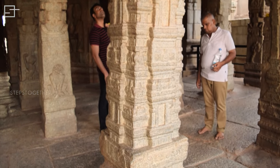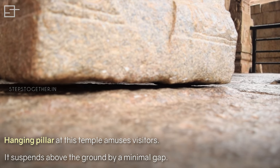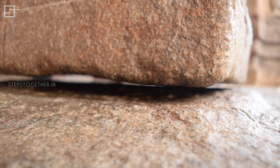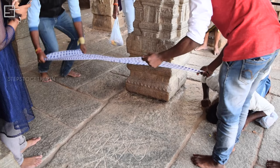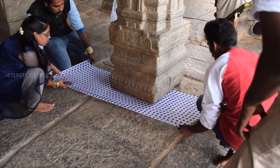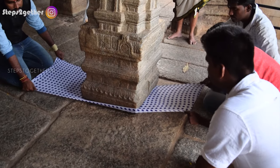There are about 35 large pillars in the mantapa, and the most important one is the hanging pillar, which is suspended a few inches above the floor and does not rest on the ground fully. It is said that the pillar was displaced slightly after a British engineer tried to move it in an unsuccessful attempt to uncover the secret of its support.